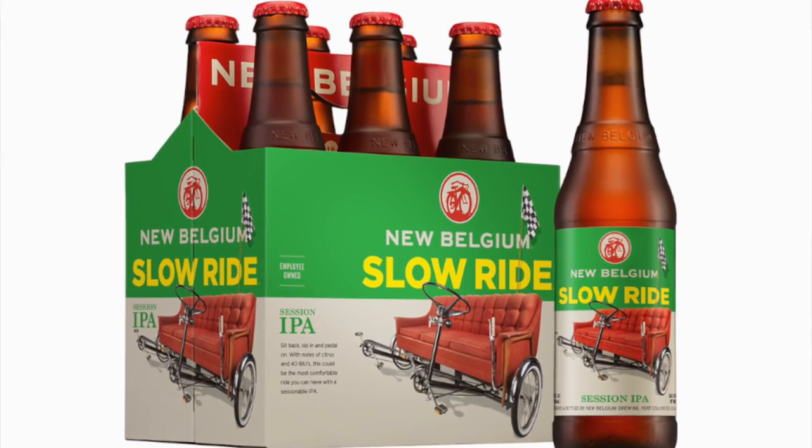Our next beer is New Belgium Slow Ride. It literally says Session IPA on the label, so you know it's a Session IPA if you can read. This is actually one of New Belgium's most recent releases. As we said earlier, everybody's kind of putting them out — Session IPA is their big thing. The better breweries like New Belgium, Lagunitas, Founders, they all taste similar to each other a little bit — same style of course. But Founders has it nailed down, and I'd say New Belgium's pretty close.